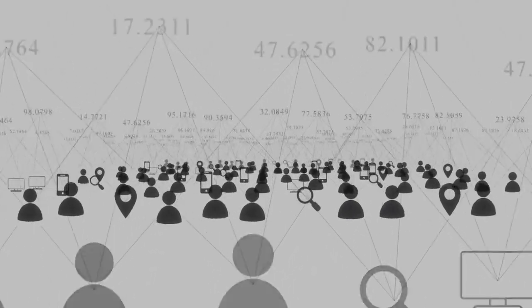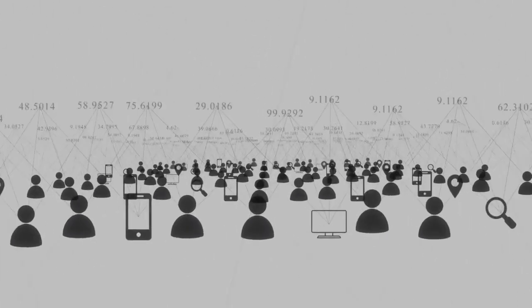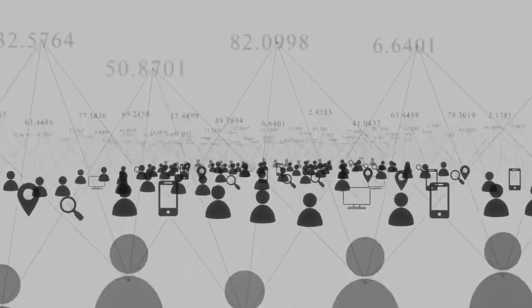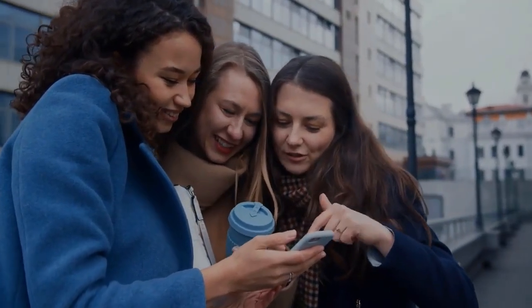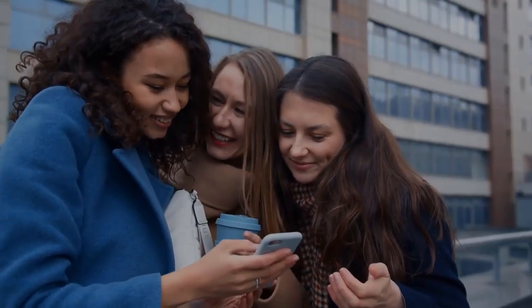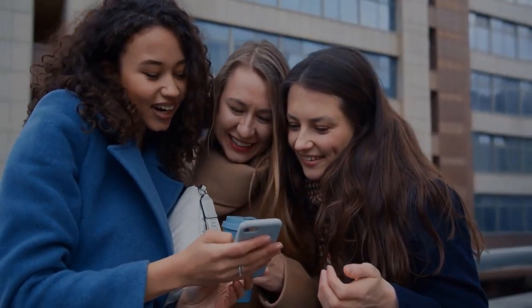Seriously people, Beelive is having a lot of success in the market and has been drawing the attention of several people. On its official website we can find testimonials from customers who really had great results with Beelive. On various social networks, you can only read about Beelive and its benefits all over the internet.